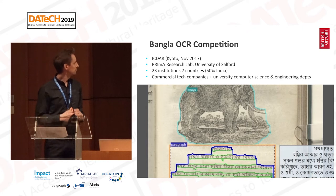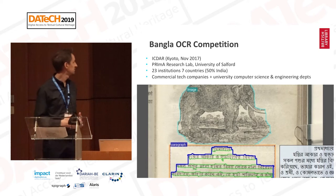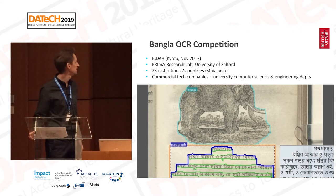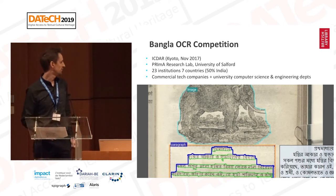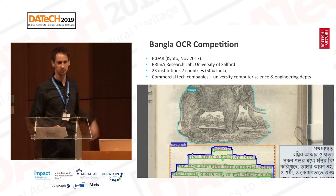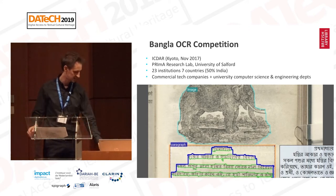Through our collaboration with Prima, we had good initial interest in the competition, with 23 institutions worldwide from seven countries registering their interest, half of which were from India. They were a mix of commercial tech companies and university computer science and engineering departments. The image you can see is actually one of the ground truth pages that we used with Prima's editing tool Alethea to define different textual and image elements on the pages, as well as describing some structural layouts and tags.